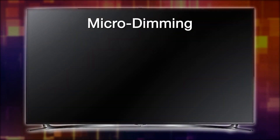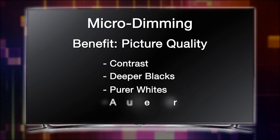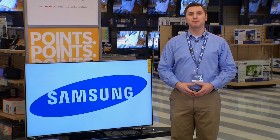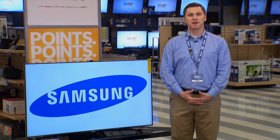Samsung micro-dimming provides picture clarity and quality through contrast, deeper blacks, purer whites, and accurate color by using software within the TV. That's an overview of Samsung's 2013 micro-dimming feature. This has been Dylan covering Samsung Electronics' micro-dimming feature.